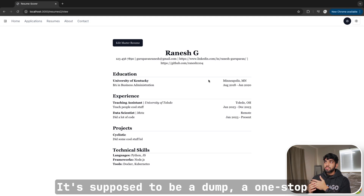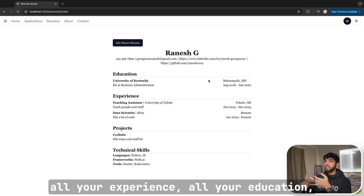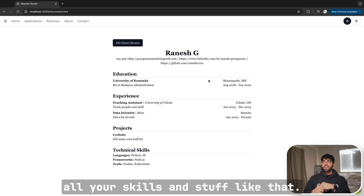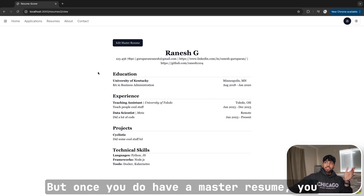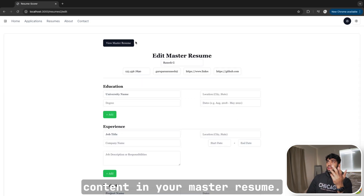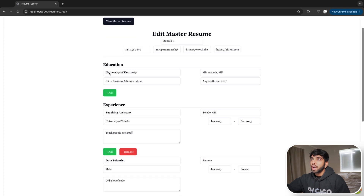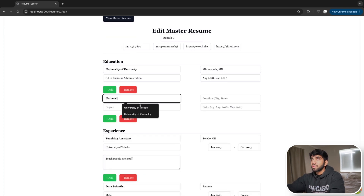This is the basic template — obviously the goal is to have more information here. It's supposed to be a one-stop dump for all your information: all your projects, all your experience, all your education, all your skills. Once you do have a master resume, you can always edit, add on, or delete content in it.